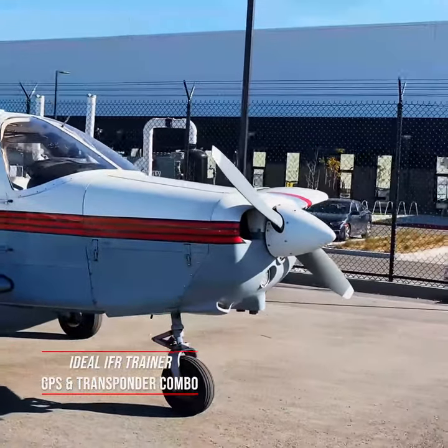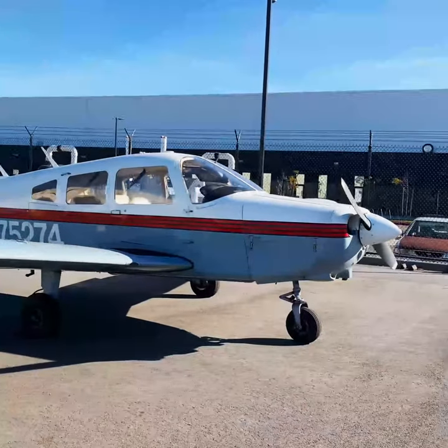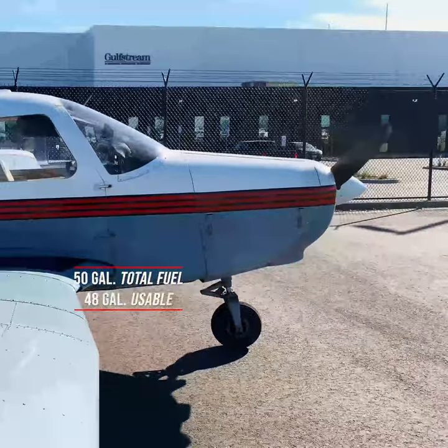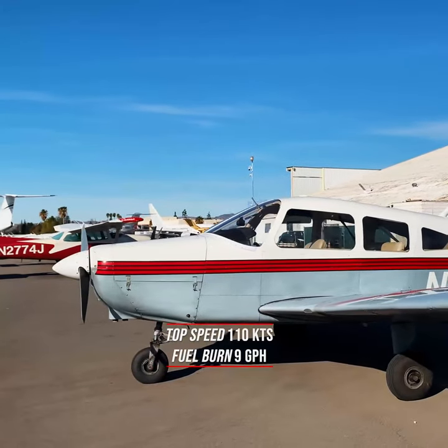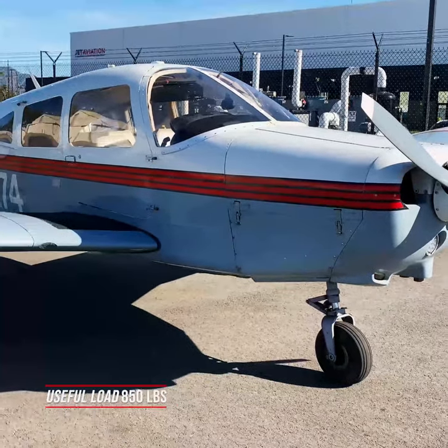The Garmin GNX 375 transponder and GPS combo keeps everything in one compact place. With a total fuel capacity of 50 gallons, with 48 gallons usable, the Warrior has a top speed of 110 knots with a fuel burn around 9 gallons per hour. This aircraft has a useful load of 850 pounds.